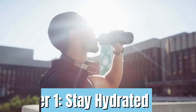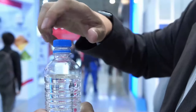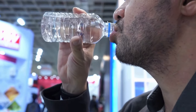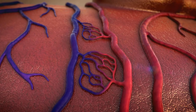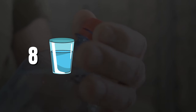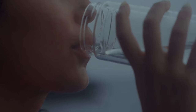Number 1: Stay hydrated. Drinking enough water is essential for encouraging the best possible circulation in the feet and legs. When you are properly hydrated, your blood can retain its normal viscosity so it can flow through your veins and arteries with ease. Try to drink at least 8 cups of water per day, and keep a bottle of water close by to drink from throughout the day.